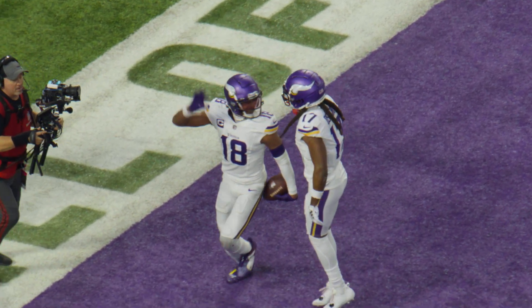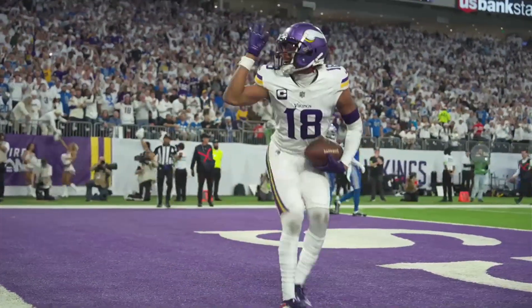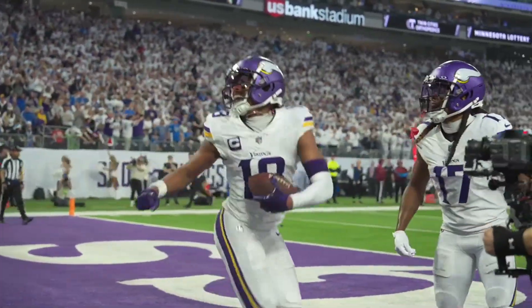JJ just stepped up and made a play. Keep feeding that man the football, baby. He looks great.